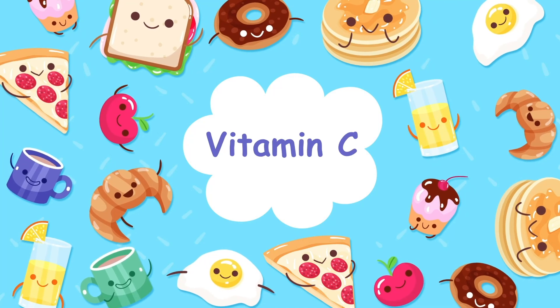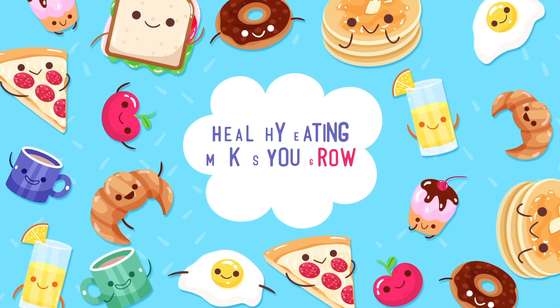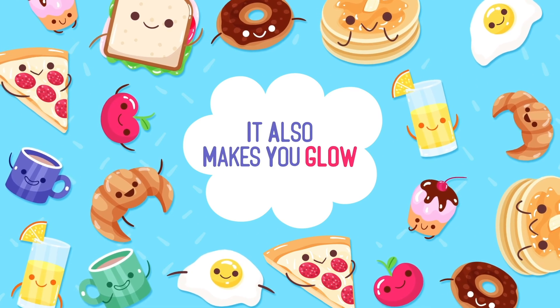Vitamin A, B and C, D and Calcium are nansin. Healthy eating makes you grow, healthy eating makes you go. It also makes you glow.